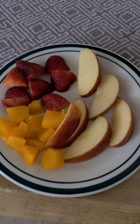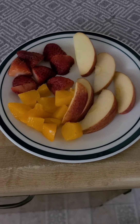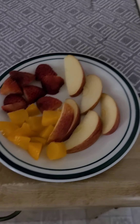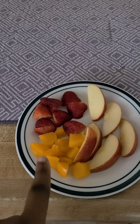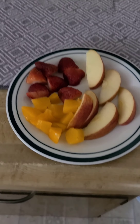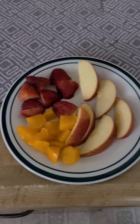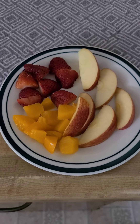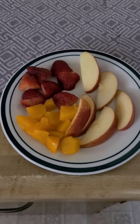Fruit bowl — slash plate — of the day, the first one of the day. Y'all know how I like to do these for my daughter. We have some cut up strawberries, apples, and some peaches. It is 10 o'clock in the morning and she just woke up, so this is the start of her day.